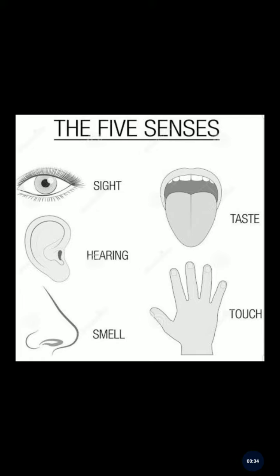Our first sense organ is the eye. The eye helps us to see. Next is the ear — the ear helps us to hear. Next is our nose — the nose helps us to get the smell. Next is the tongue — the tongue helps us to get the taste. Next is our skin, which helps us to get the feeling of touch.